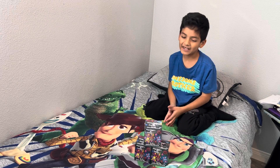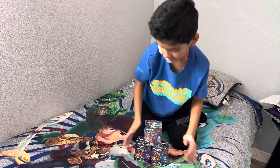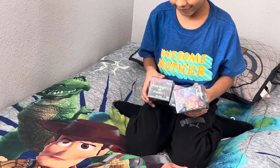Hello everybody, it's the Life of West, and I have these mystery menus today. Let's check them out. They are all Five Nights at Freddy's.